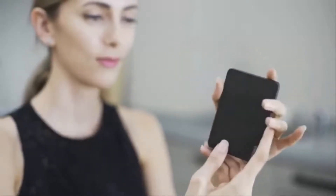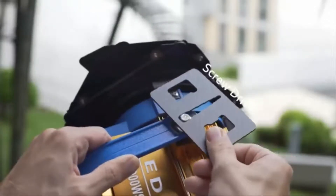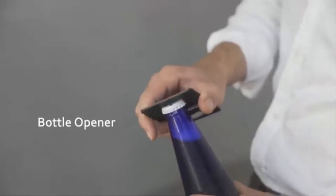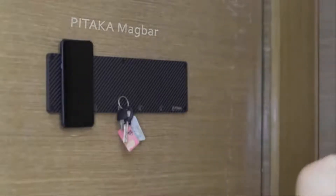We use the best carbon-fiber material to design Pitaka, and the body itself is tough enough for even more amazing things. You can use it as a screwdriver and bottle opener. Slim, strong, secure, and safe. That's Pitaka New Wallet.